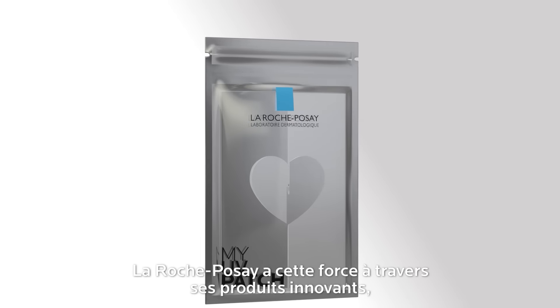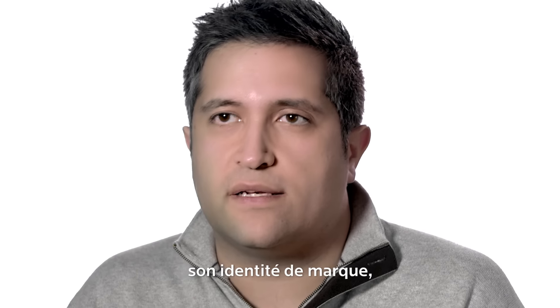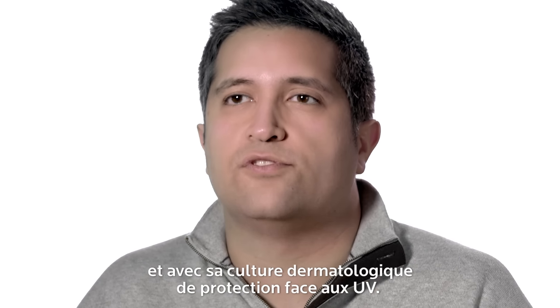La Roche-Posay has that strength in innovative products, in education and in its brand, in its culture around dermatology and UV awareness.